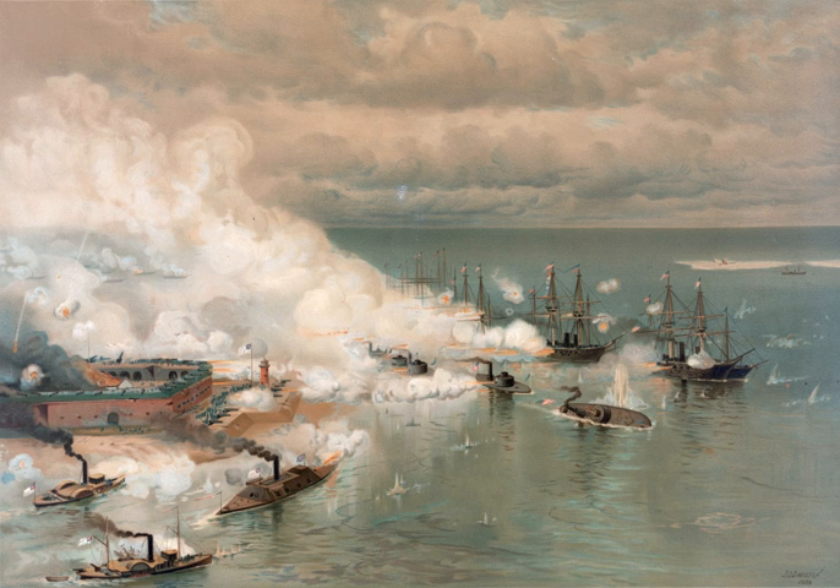The first shots of the naval war were fired on April 13, 1861, during the Battle of Fort Sumter, by the U.S. Revenue Cutter Service Cutter USRC Harriet Lane. The final shots were fired on June 22, 1865, by the Confederate raider CSS Shenandoah in the Bering Strait, more than two months after General Robert E. Lee's surrender of the Confederate Army.